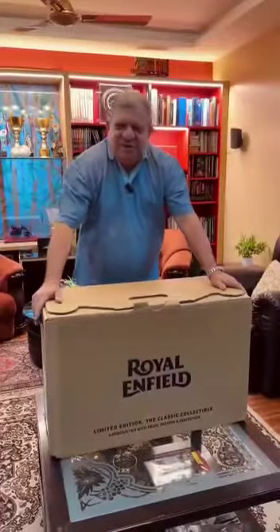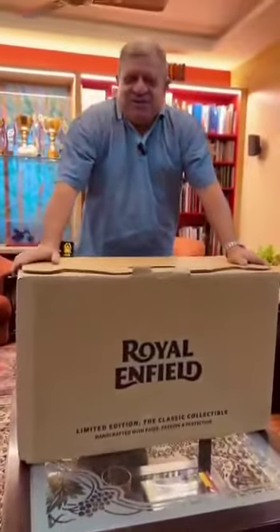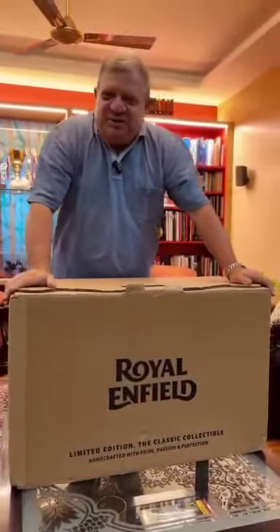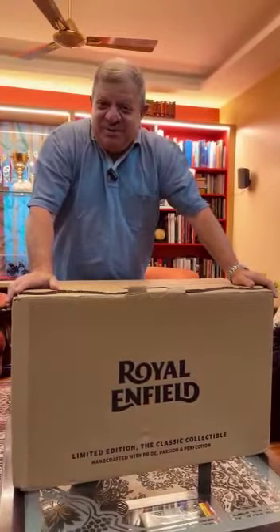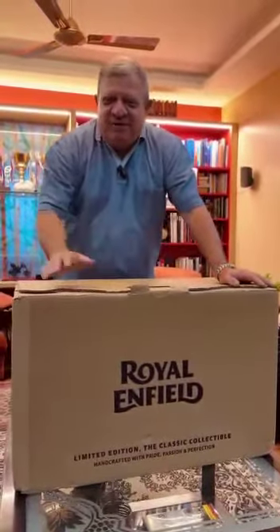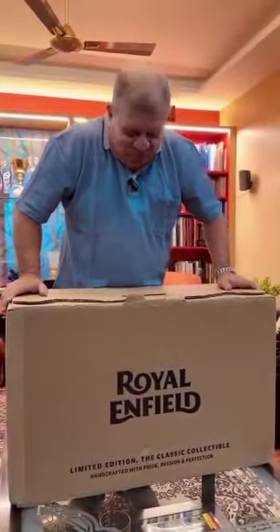This is model nirvana — it has the words 'Royal Enfield' on it. Royal Enfield makes the most authentic, genuine neo-retro motorcycles in the world today, but this is also a bike in a box. Royal Enfield makes probably the best and largest motorcycle model ever, in a 1:3 scale — this is the Royal Enfield Classic, and I've just got it delivered to me at home.